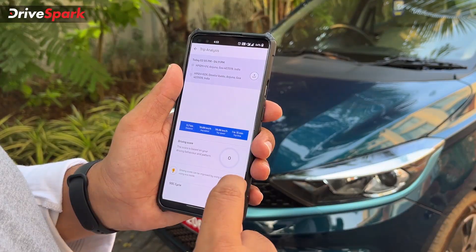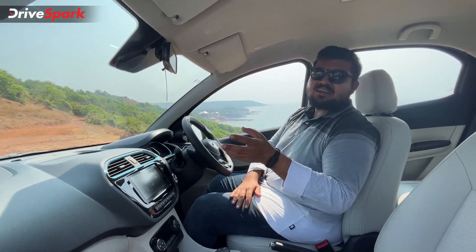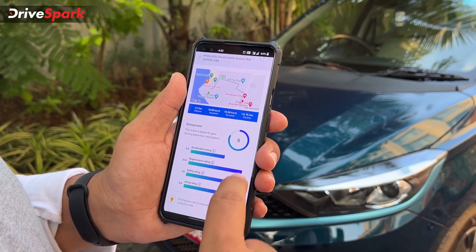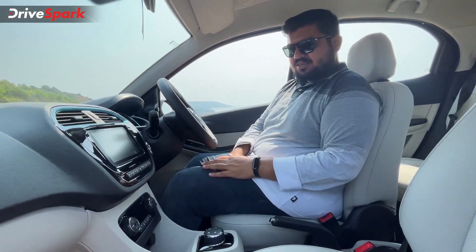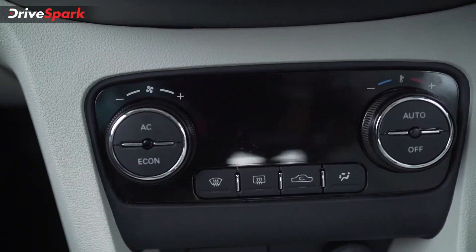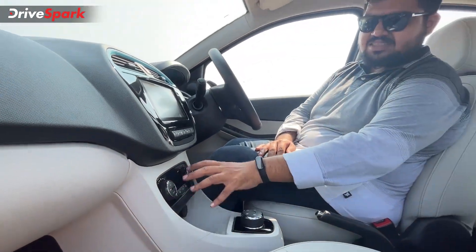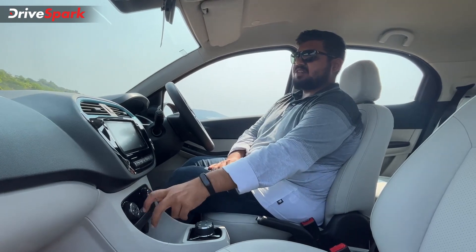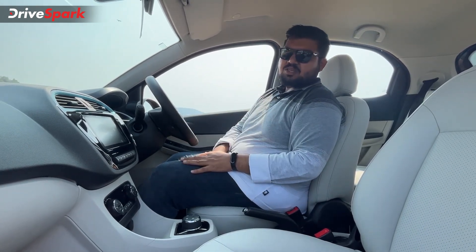The Z-Connect app also allows the driver to analyze their driving behavior and extract maximum mileage by giving them an energy score, helping you get the most range from the Tiago EV. You also get fully automatic climate control. However, I would nitpick that there should be a display next to the climate control — for now, any changes are displayed on the infotainment screen, which takes a little getting used to. You also have voice commands to control the temperature.